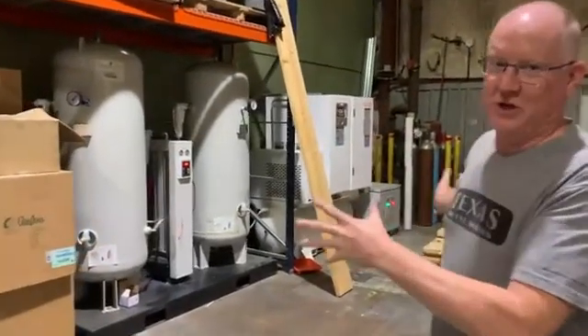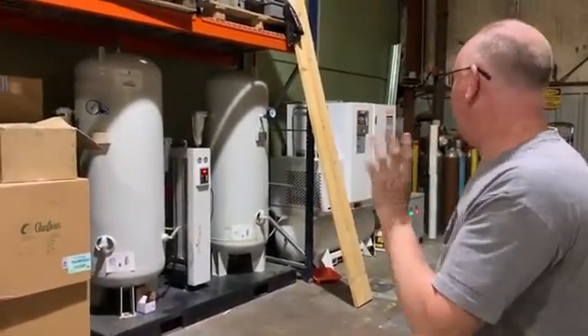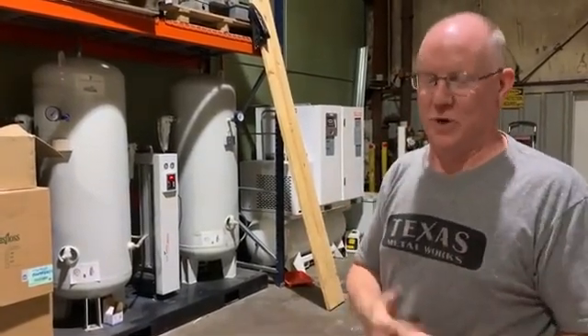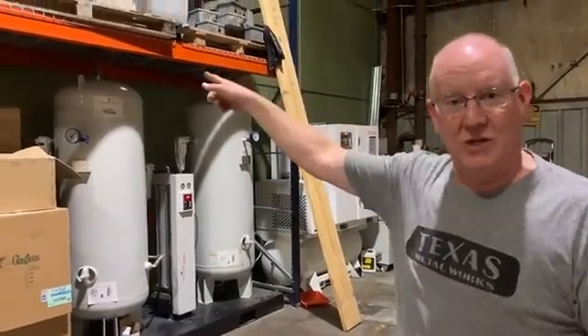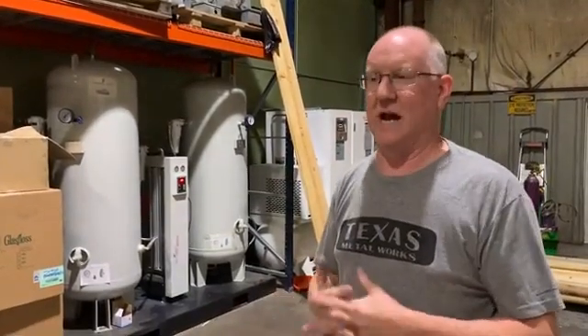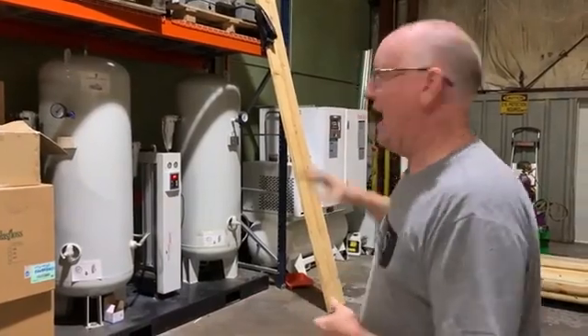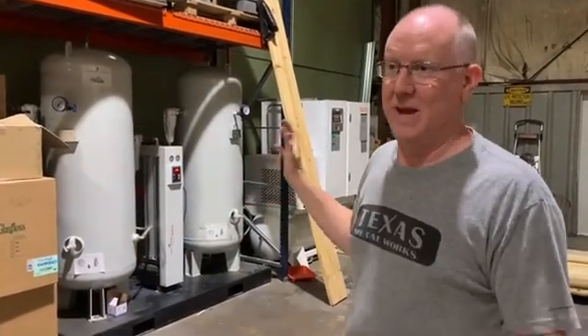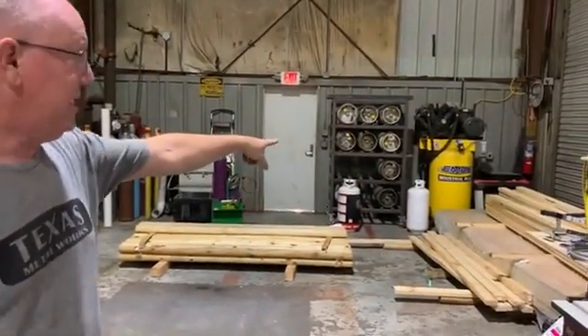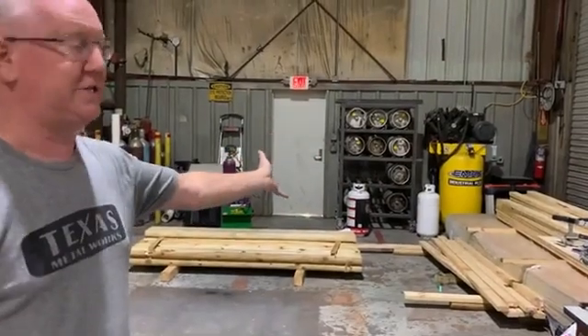Back here we have our giant air compressor. This also came from Bodor. This one puts out the kind of pressure and volume we need for the giant laser to cut with just compressed air, because it's more economical than having to use nitrogen or oxygen. That just runs all day long making air for nothing but the one laser. We also have another air compressor over there — still a pretty big compressor — and that one runs all the other machines we've seen that require any air.